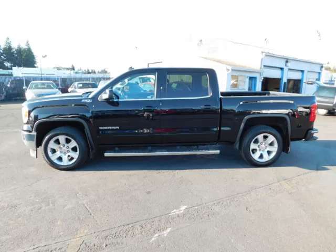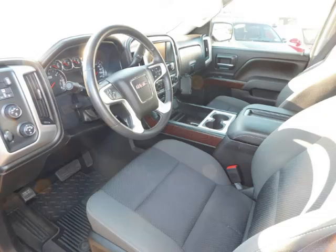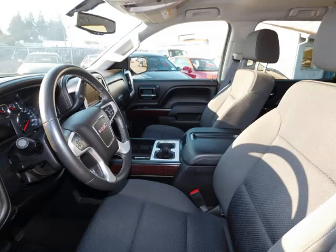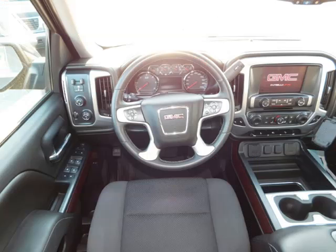This is a 2014 GMC Sierra 1500 Crew Cab Short Box 4WD SLE, with just 83,000 on the odometer. This GMC remains competitive in its class, delivering comfort, reliability, and a 5.3L V8 engine.